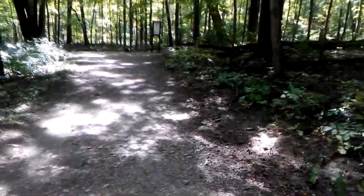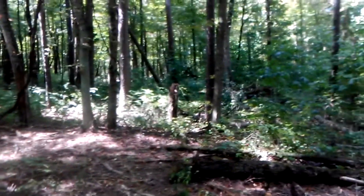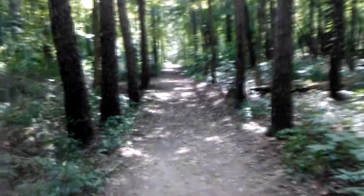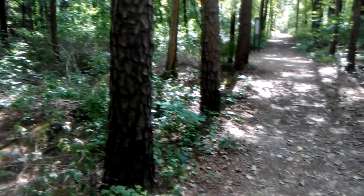I get out here myself and enjoy the outdoors. This is my favorite part of the trail, this section right here — it's nice and shady. Listen to how quiet it is. Nice and quiet.